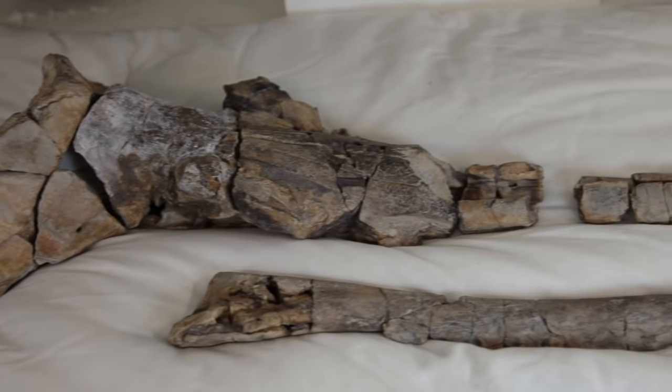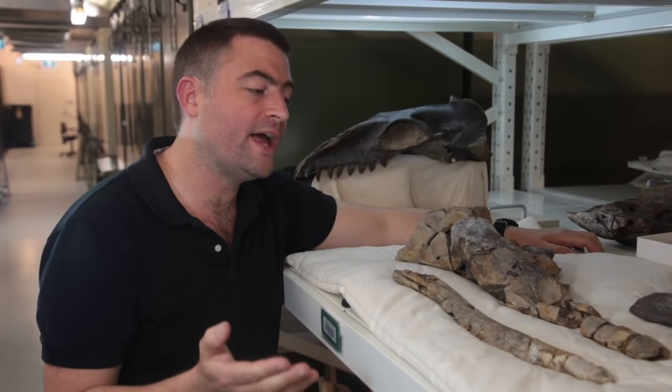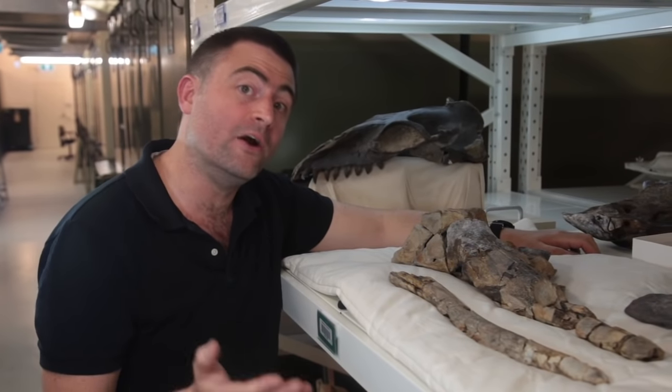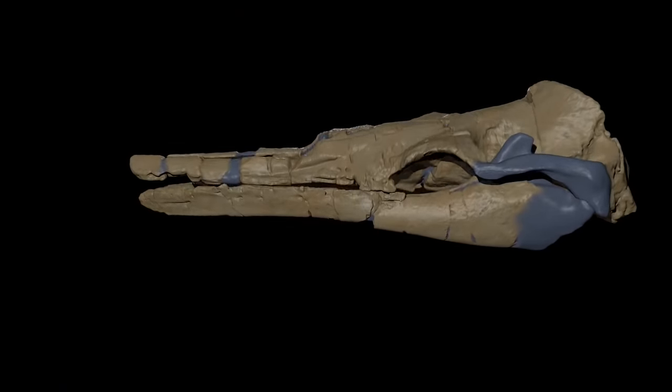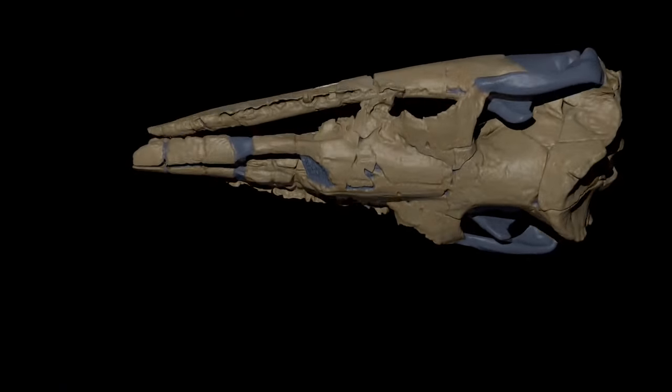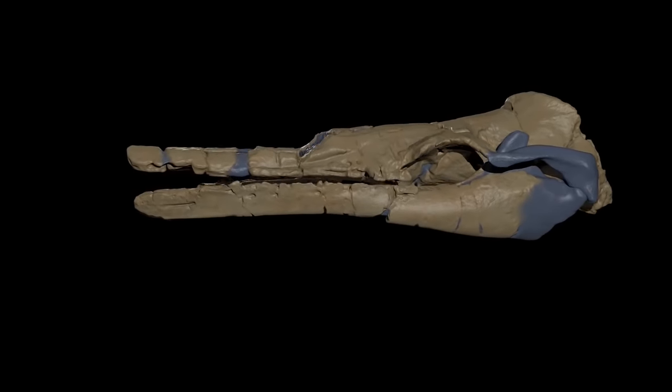Recently we prepared a fossil, which we've nicknamed Alfred, of a 25 million year old whale found on the west coast of North America. This fossil, broken into many pieces, was reconstructed in 3D. And when we did that, we revealed that in fact it was a fossil of a toothed baleen whale.